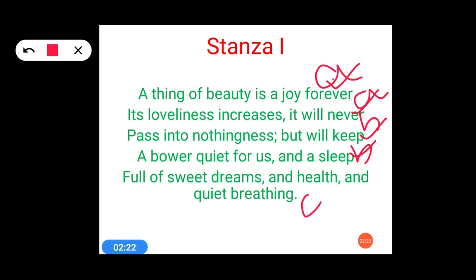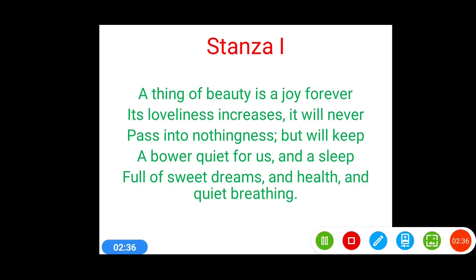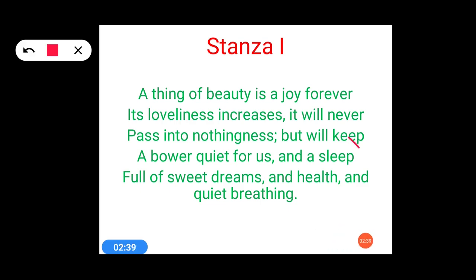The next poetic device used here is alliteration. Alliteration is a kind of device which is always used in bulk by poets, so you can find it anywhere. In stanza 1 it has been used efficiently. Let's locate it — it is 'sleep' and 'sweet.' Alliteration is the use of the same consonant sound at the start of two words which are close in series. Both 'sleep' and 'sweet' are in close series, and the 's' sound is being repeated — that is alliteration.